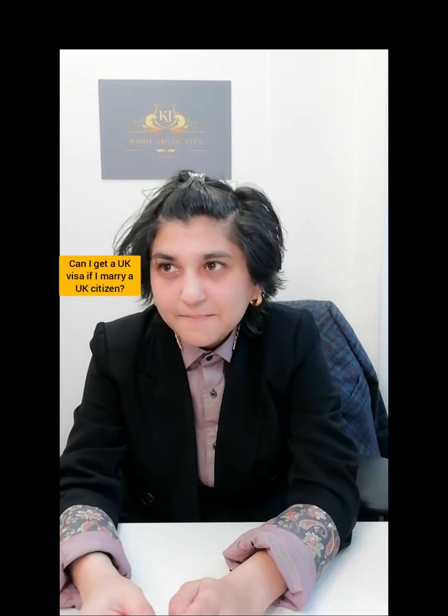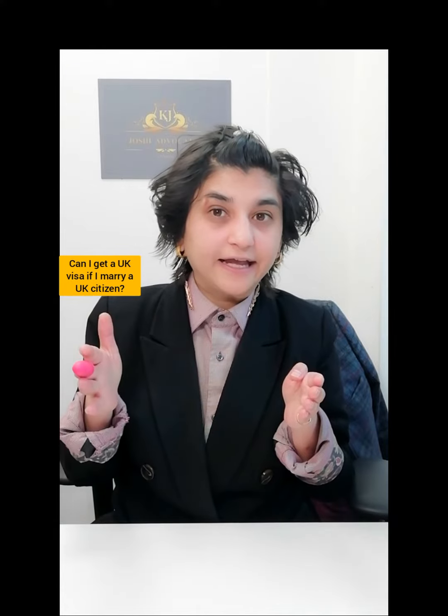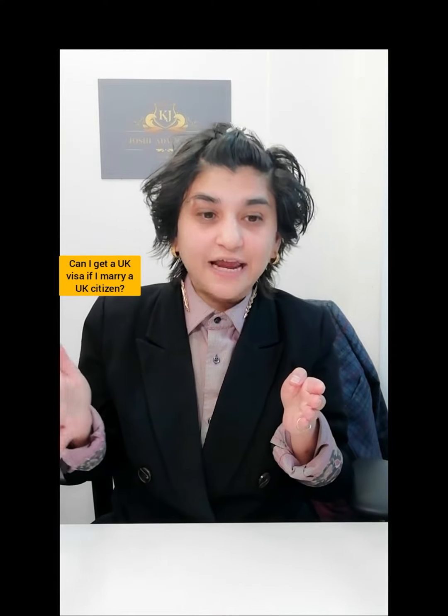Let's talk about marriage. Can I get a UK visa if I marry a UK citizen? Good question. First, let's clarify your position: are you in the UK legally with a visa, or are you in the UK illegally — either overstayed or never had a visa?